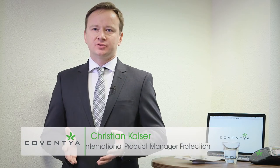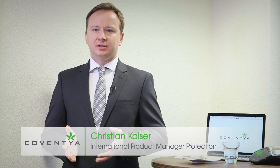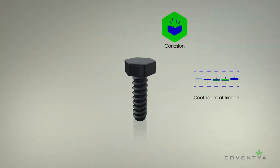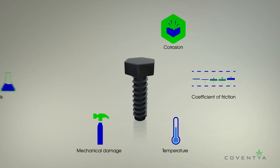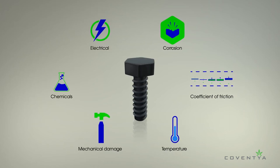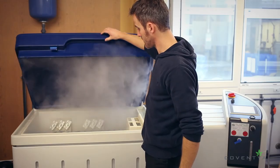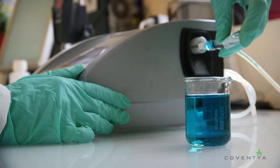The demand for multi-functionality is going to continue to increase. When in former times a neutral salt spray test and a simple coefficient of friction number were the only relevant key performance indicators, we now have to take into account many more requirements. For fasteners, for example, we have to think about steady coefficient of friction numbers in and against different materials, multiple tightening, cyclic erosion tests, conductivity, and many more.